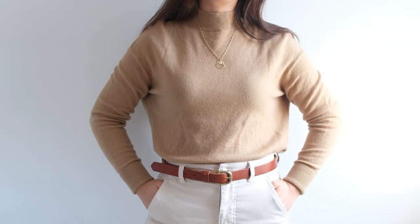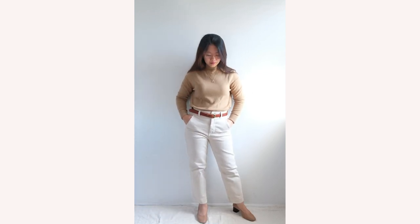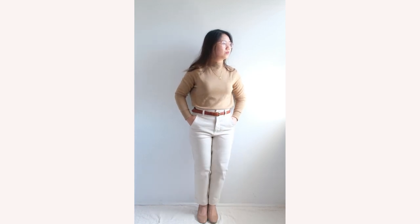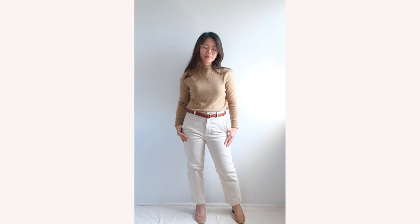Styling my Everlane cashmere mock neck sweater is such a delight, as there are so many ways to play with this shade of neutral color. For this video I decided to do another form of monochrome styling using different shades of this brown color palette. A tip I can share whenever you do monochrome is to incorporate textures in your clothing pieces to make the entire look more interesting.